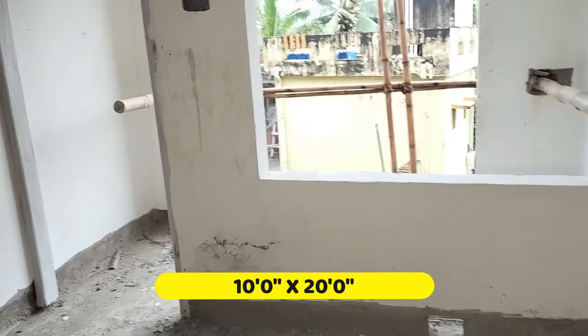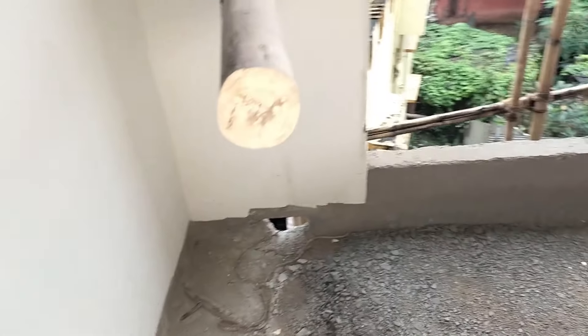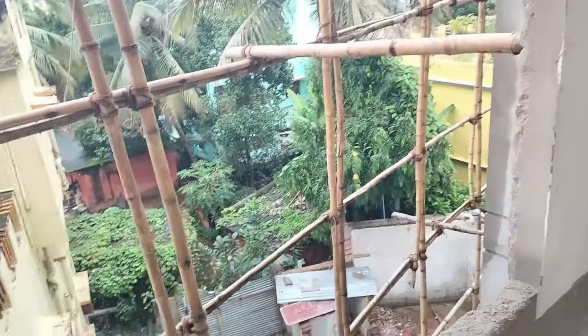This is a big-sized balcony. This is the balcony view.